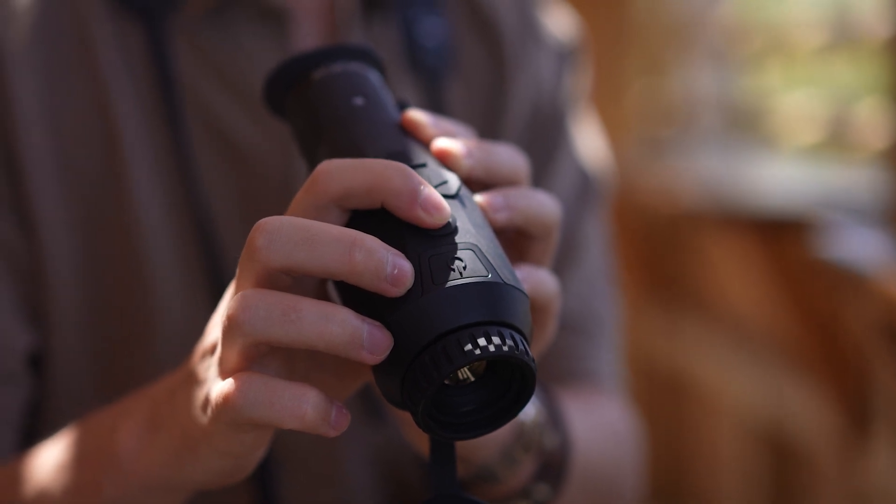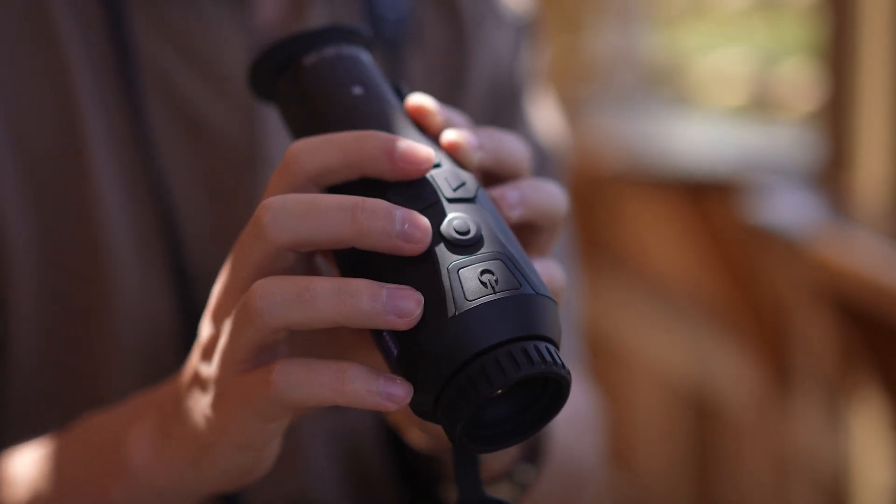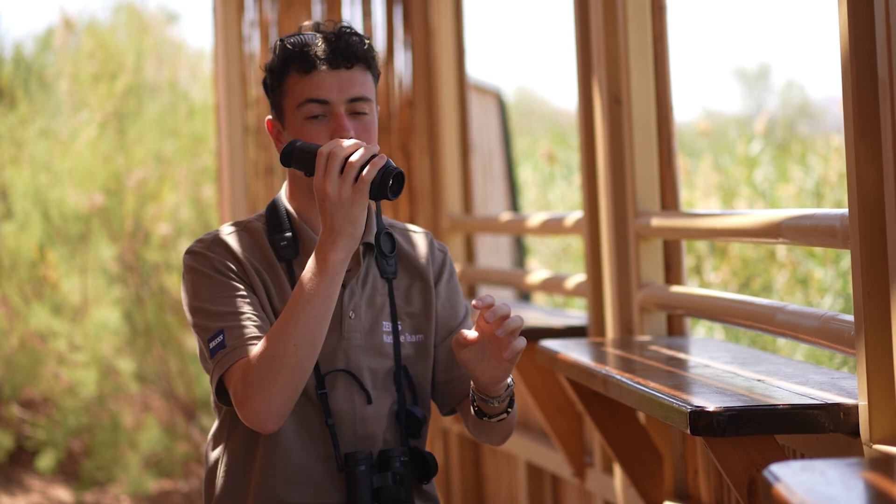It's a fantastic all-round product — fits nicely in the hand, buttons are really easy to use, you can take photos, you can take videos, and the focus wheel is at the end. It's just straightforward and easy to use, and I love using it.